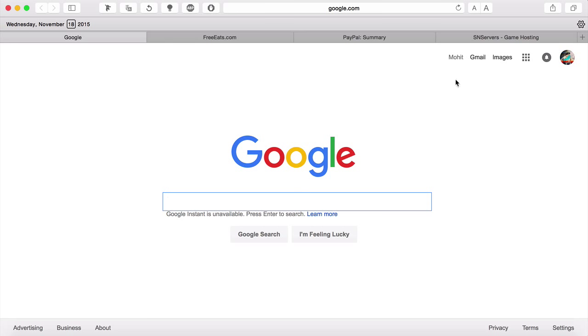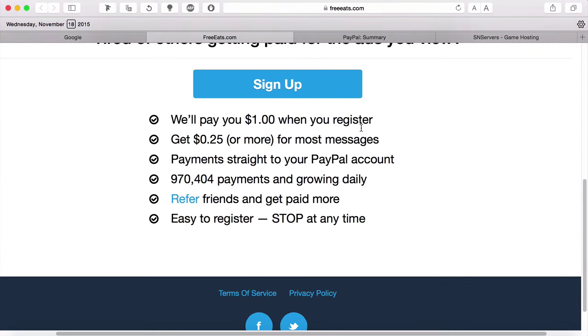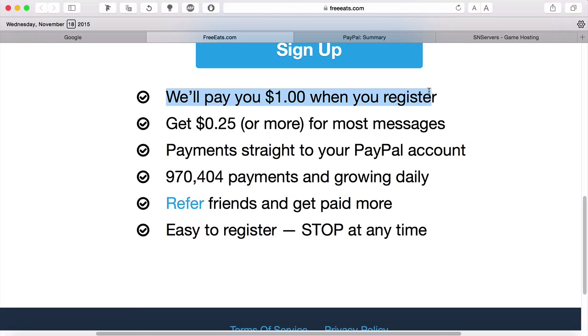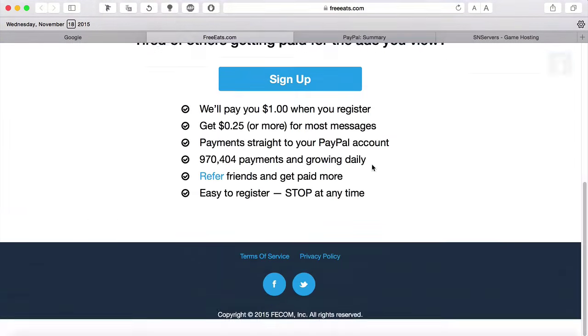So I'm on Safari right now. This is Google. What I want to discuss is called freets.com — it's actually a website that gives you a dollar when you register. I'm just going to zoom in for you guys. They pay you a dollar for a new registration, and whenever they send you text messages they give you 25 cents more, and each referral you send gives you another dollar. So it's a really easy way to make money fast.